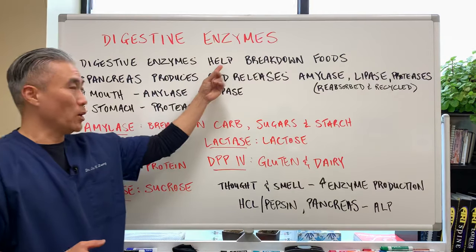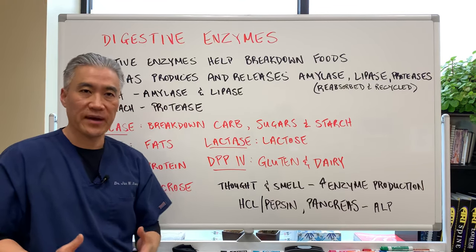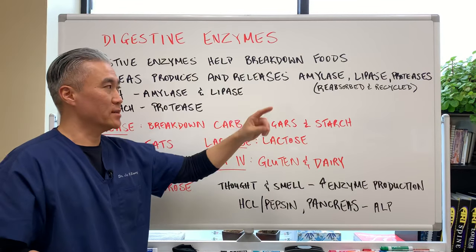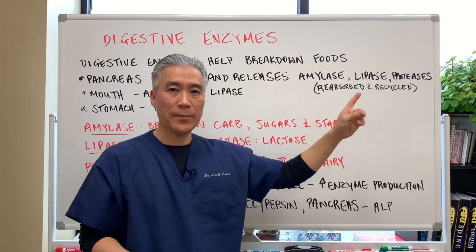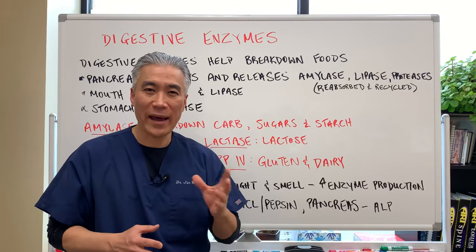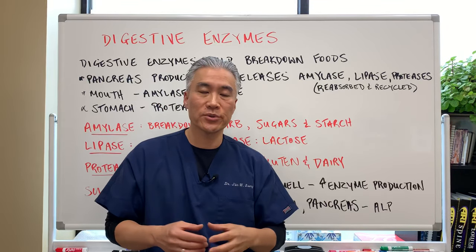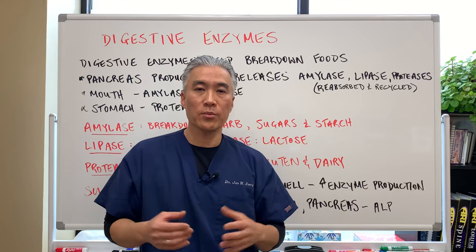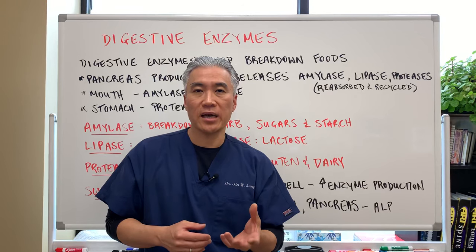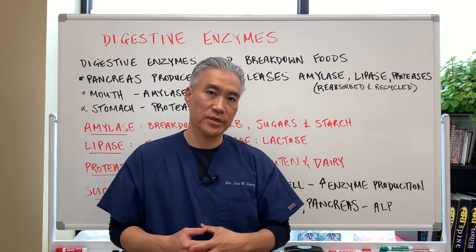Digestive enzymes help to break down foods — your carbohydrates, proteins, and fats. The pancreas produces and releases amylase, lipase, and protease. Interestingly, in the past they used to think that the pancreas would continuously produce these digestive enzymes. However, more recent literature shows that digestive enzymes can be reabsorbed and recycled through the pancreas.